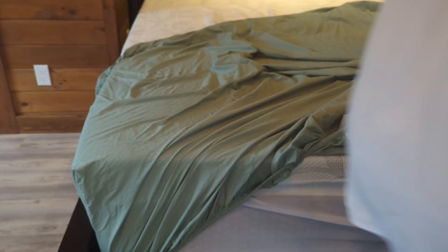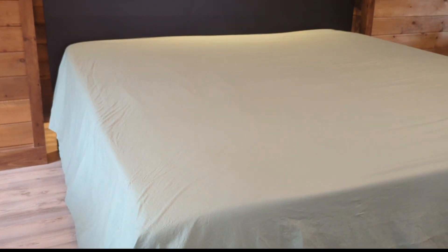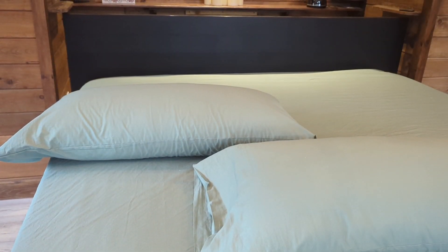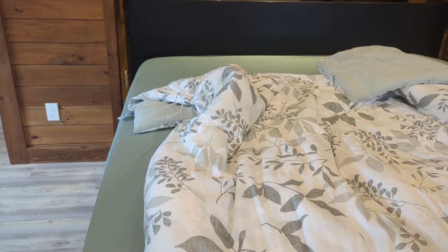Now I'll start to install this fitted sheet — it's very generous. We have a three-inch gel topper on top of our mattress and the fitted sheet accommodates that well. The flat sheet is quite generous in size too, so so far so good. Now it's time to bring out the comforter; I put the comforter in the washing machine as well.